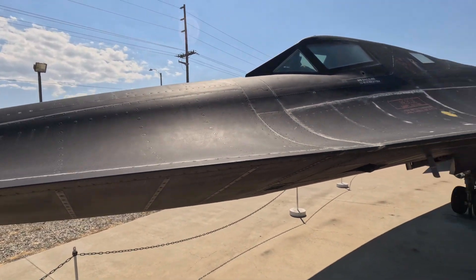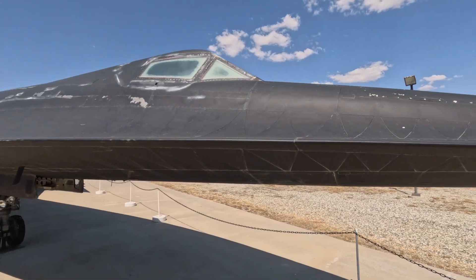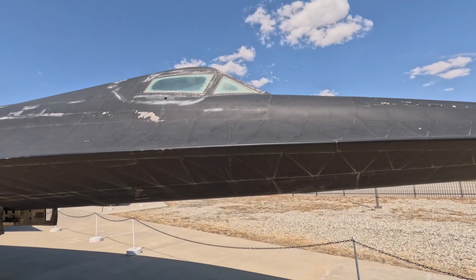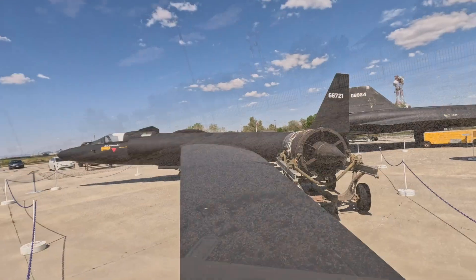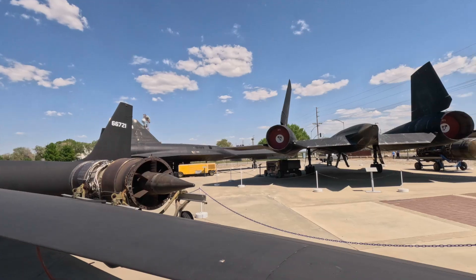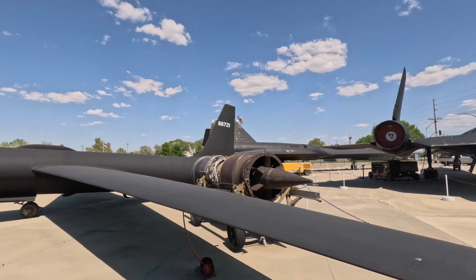This SR-71 has a removable nose. I don't think the A-12 had a removable nose — this first one certainly didn't; the nose is one piece. This is the very first one made. I should get out of the way for everyone's photos, and this is a great shot: SR-71 side profile, A-12, and here is a U-2.